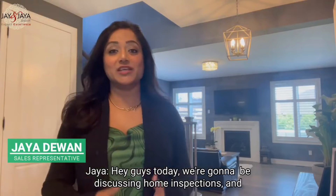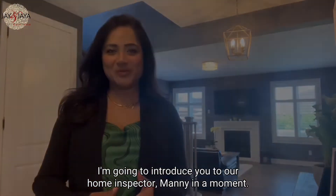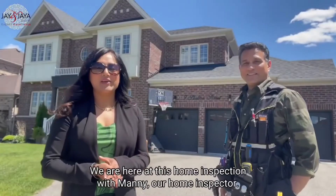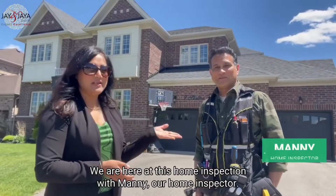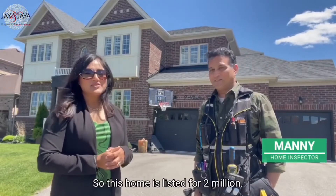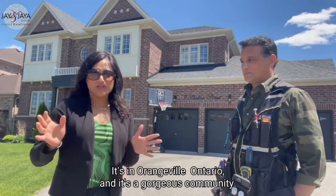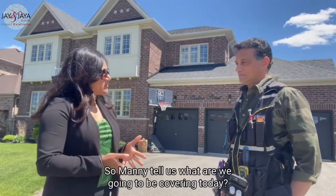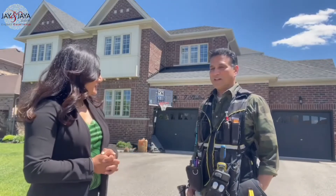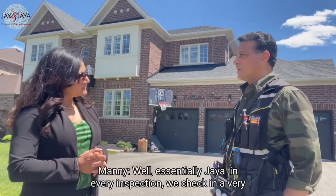Hey guys, today we're going to be discussing home inspections, and I'm going to introduce you to our home inspector Manny. We are here at this home inspection in Orangeville, Ontario. This home is listed for two million dollars and it's a gorgeous community.